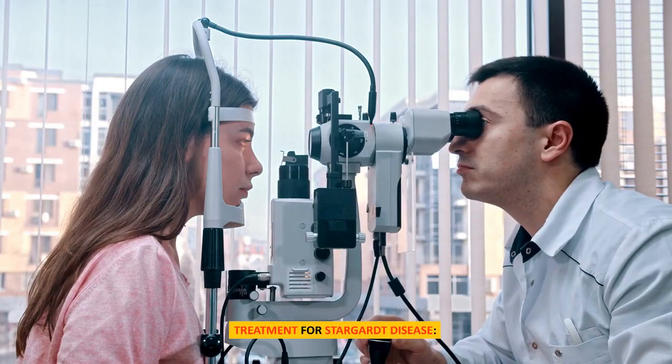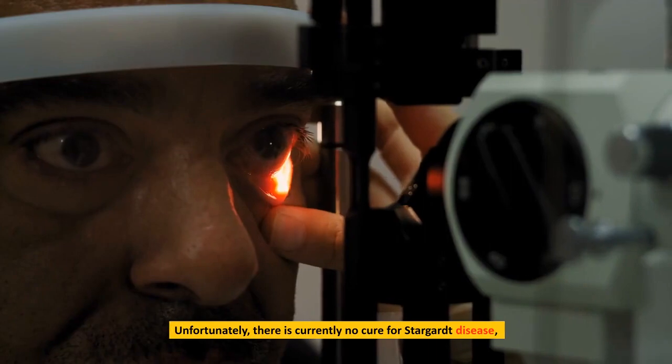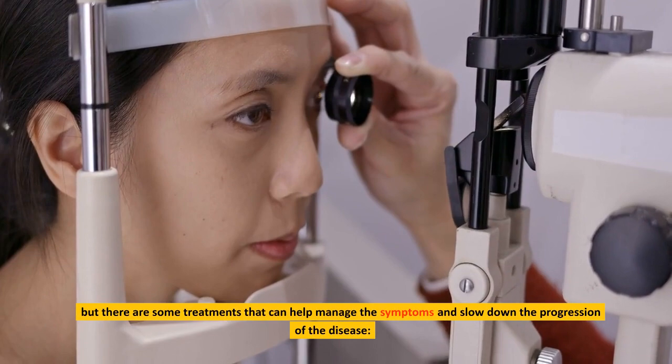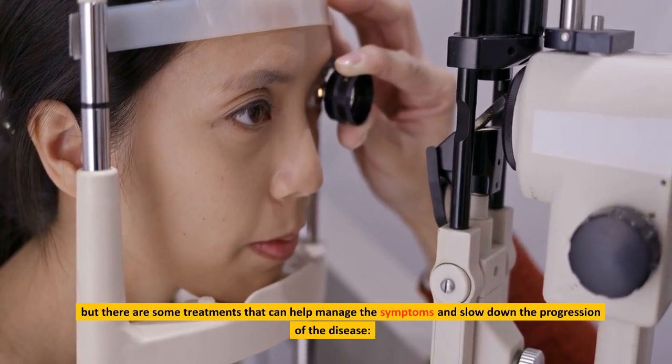Treatment for Stargardt disease: unfortunately, there is currently no cure for Stargardt disease, but there are some treatments that can help manage the symptoms and slow down the progression of the disease.